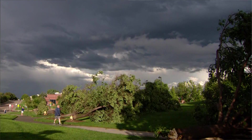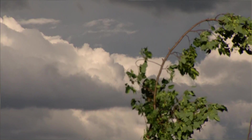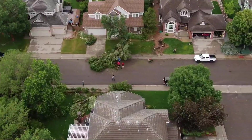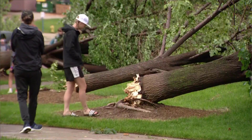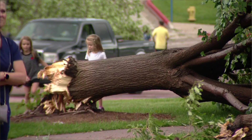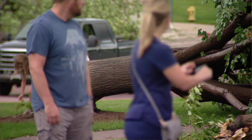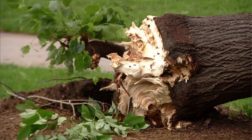But Thursday's tornado came from a huge rotating thunderstorm known as a supercell. They're the strongest types of thunderstorms, and they're also rare in the Denver area. Normally it's way too dry in the Denver area for big supercells like Thursday's. But with dew points — a measure of the amount of moisture in the atmosphere — well over 60 degrees both yesterday and today, we had the rare ingredients to create supercells.